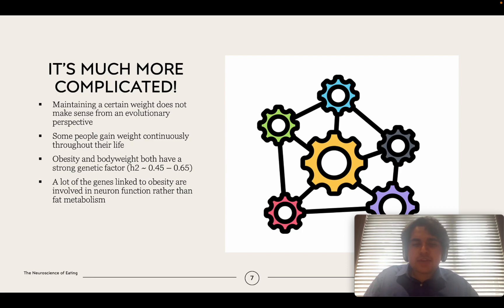An interesting fact is that most of the genes linked to obesity and weight are actually involved in neuronal function rather than fat metabolism or storage. This makes a lot of sense because neurons are what tell you to eat or not to eat. There are risk genes in the brain that, if you have them, make you more likely to gain weight.